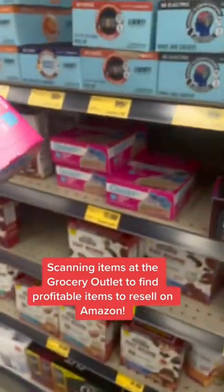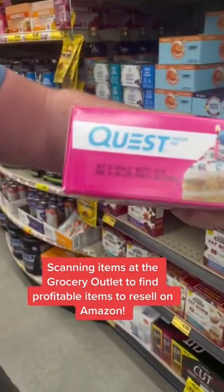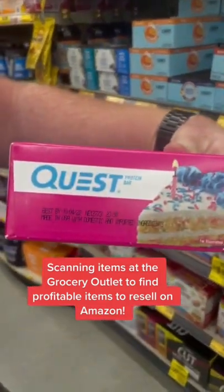They have four of them here. That's $48 profit. The expiration date is good — October 2022. Stack that cash.